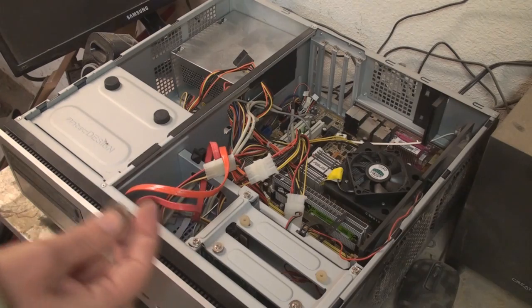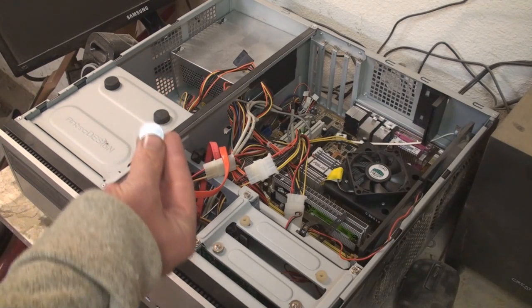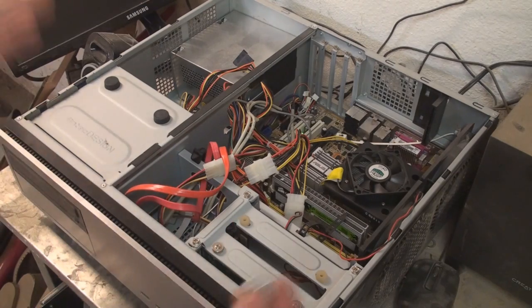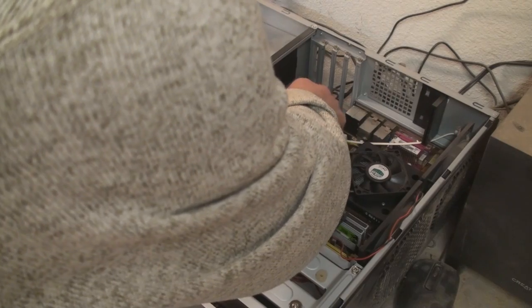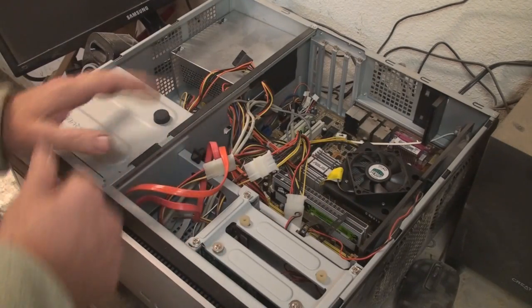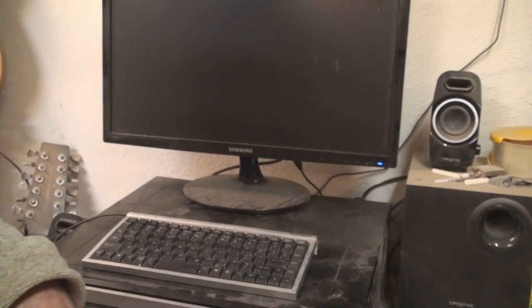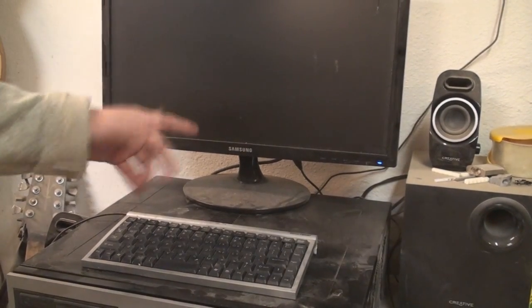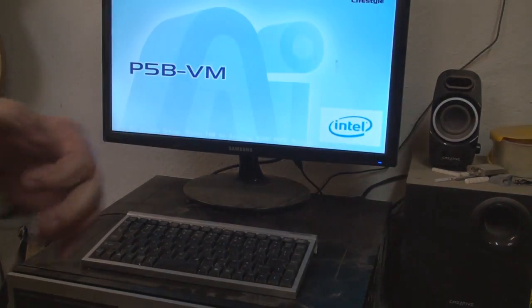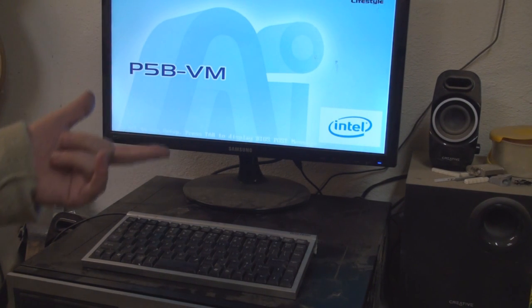This one came out of another computer that I have upstairs that I no longer use — it was also another gaming computer. But this battery is probably still good. Pop that guy inside there and let's see if this ends up repairing the situation. I'll probably have to do one more F2 to run the setup and everything like that, but then afterwards I shouldn't have this problem anymore.